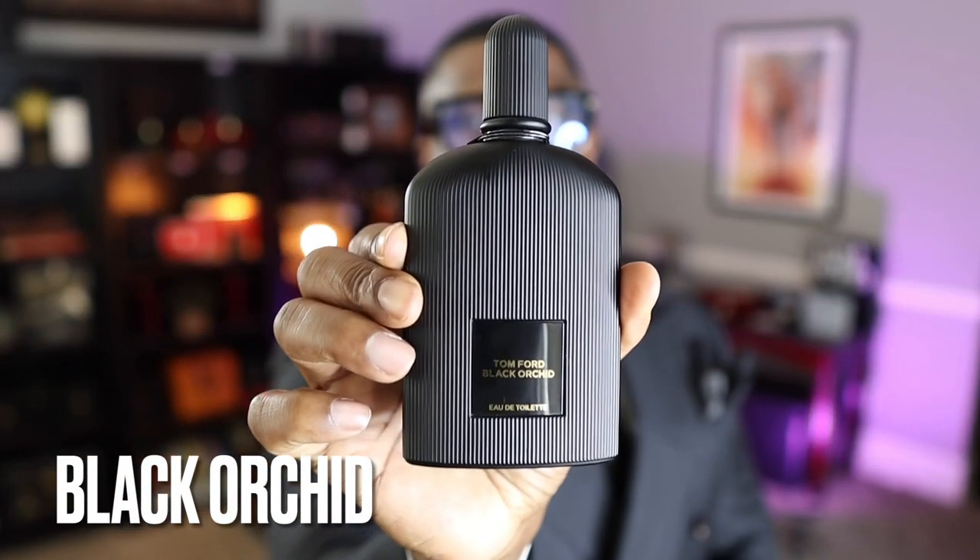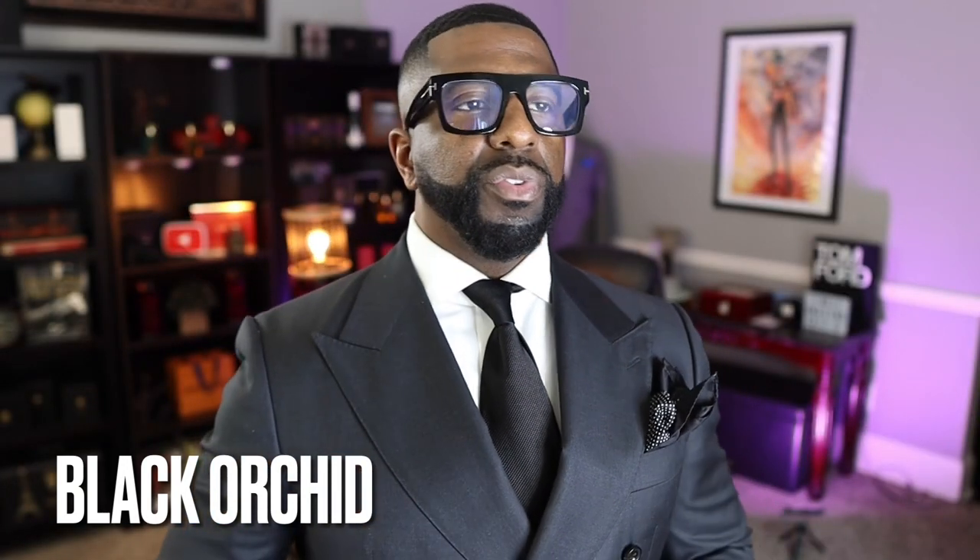Coming in at number 6 is Black Orchid, a fragrance that blew me away when I first smelled it and appears on a lot of people's top Tom Ford lists. It's a beautiful scent — it really highlights florals when it opens up, then gets into some really sexy goodness on the dry down. One of the highlights for me is the ylang-ylang note, a very seductive floral. The EDT is good enough for me. I love it.